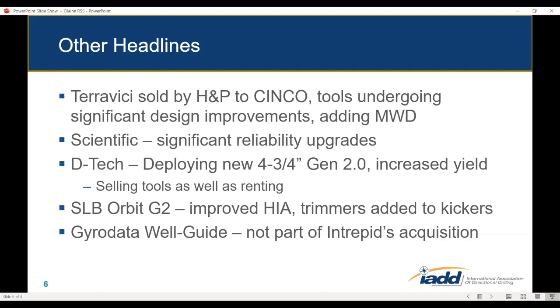They are incorporating an MWD system into the Teravici tool. The tool was designed from the beginning to accept a Tensor-type plug-in from a Tensor-style MWD system, so it was built to be used by anyone with their own MWD. Now they're actually going to put the MWD in it. I talked to the guys at Scientific and they said they've made significant reliability upgrades over the last six to twelve months and are seeing much better success — the tool did struggle in the Permian when first deployed, as most tools do.